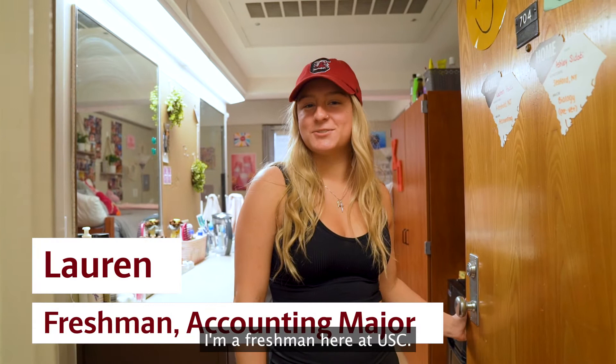Hi, I'm Lauren. I'm a freshman here at USC. I'm from New Jersey and welcome to Columbia Hall.